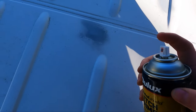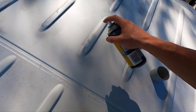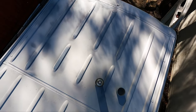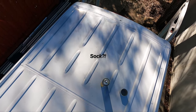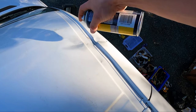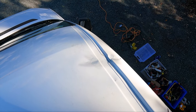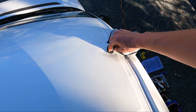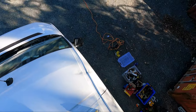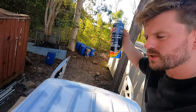Now I'm just priming it with some etch primer. It might have gone a bit heavy there — but it's going really well. Now painting it.